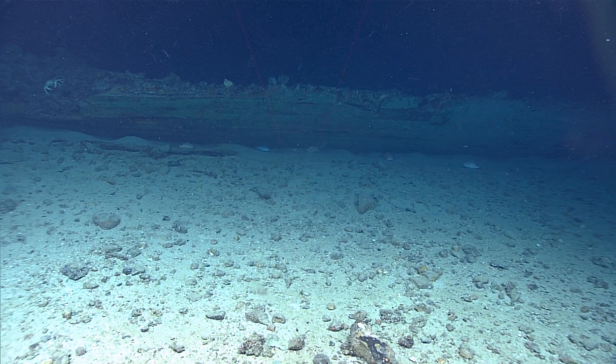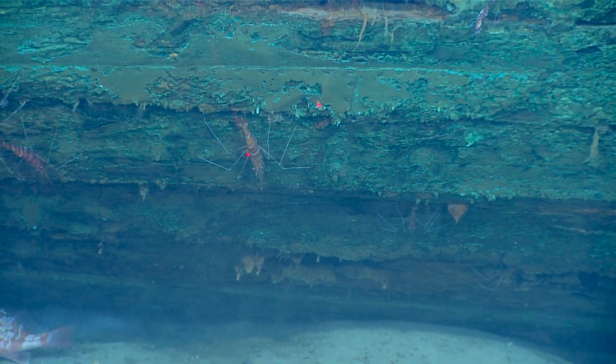Did we find you a shipwreck? There is something. We can all definitely agree this is man-made.